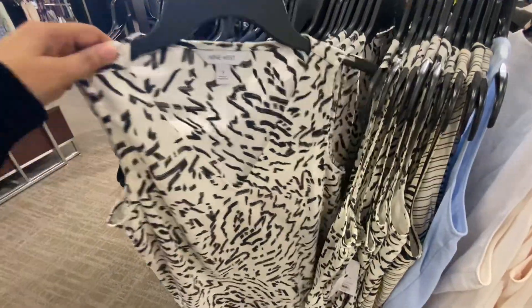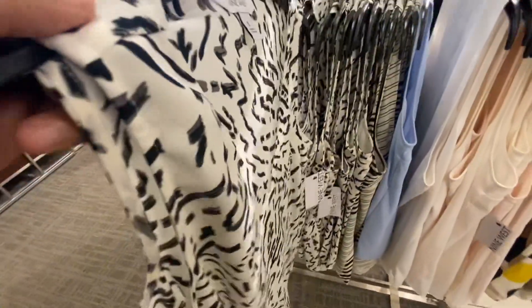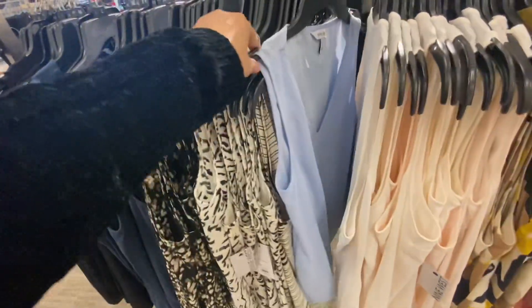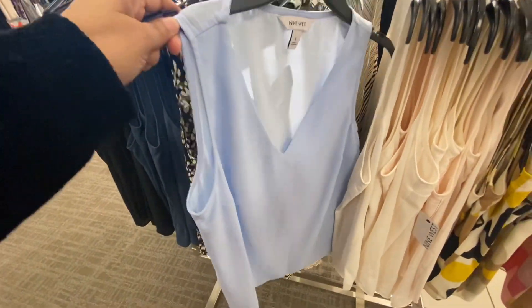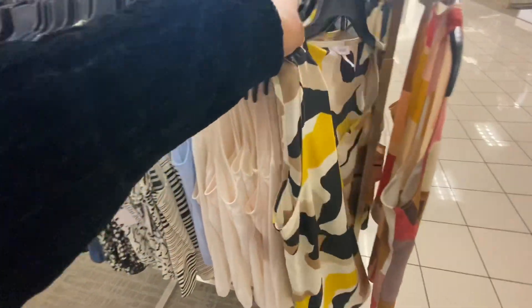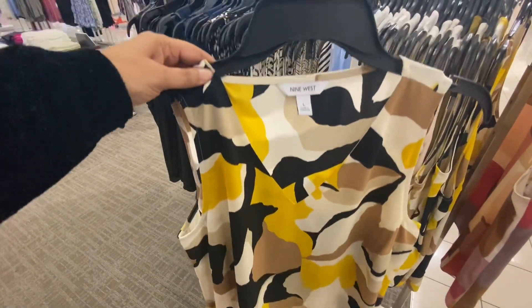This white one is perfect for the hot summer days. They have more blouses in different prints and a few in plain solid colors. Colors like light blue and ivory give a summer kind of feeling. Some of them are very colorful, like this one with yellow, black, and ivory — very nice.